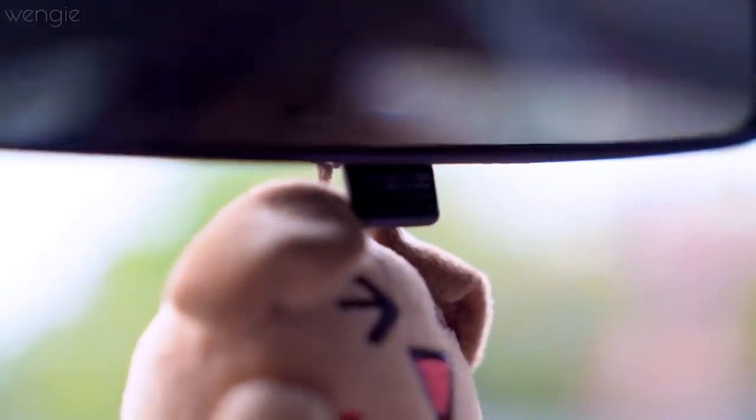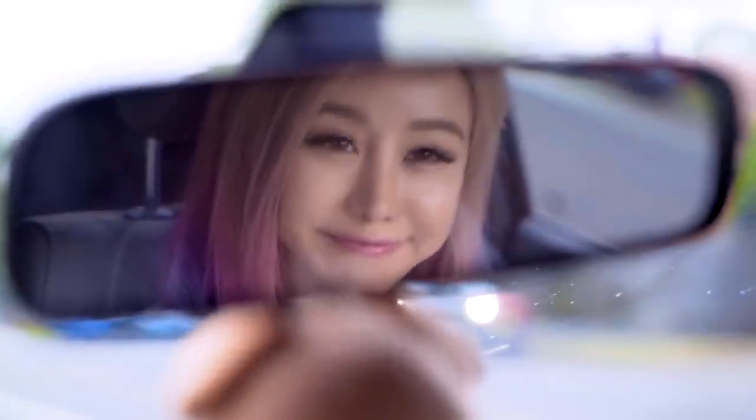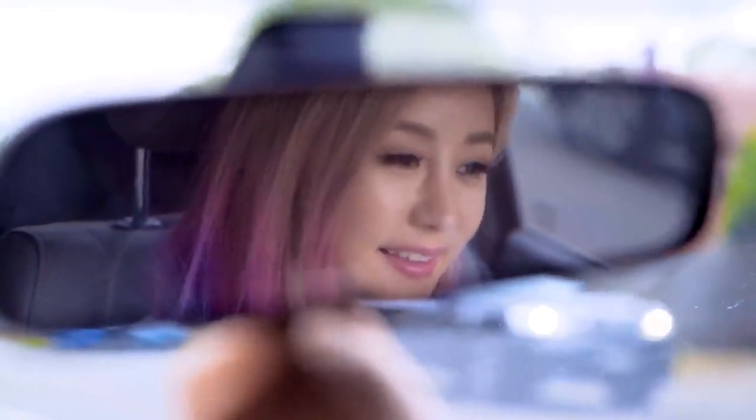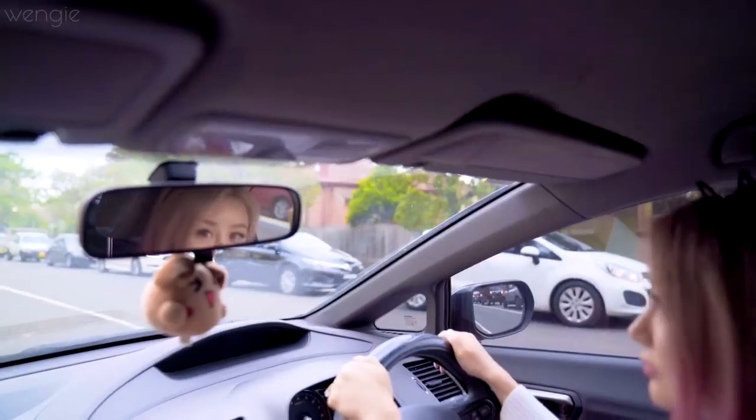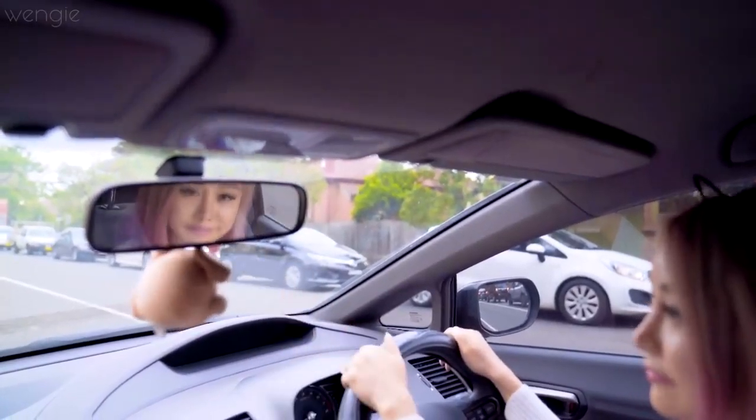If you've ever noticed a little switch or tab underneath your rearview mirror, try flipping it. When you flick it, it will actually dim the reflections of your mirror, so that if anyone is driving behind you with high beams blinding you, it dims it so you don't get blinded by the headlights.